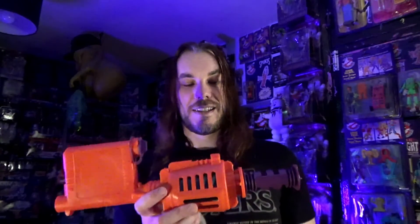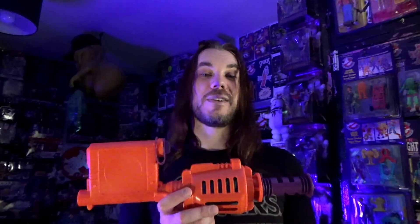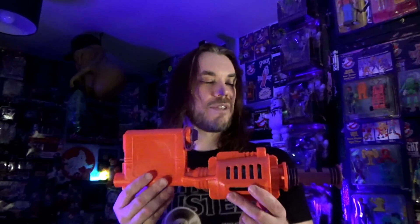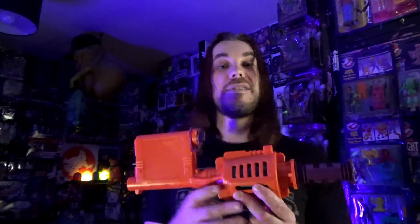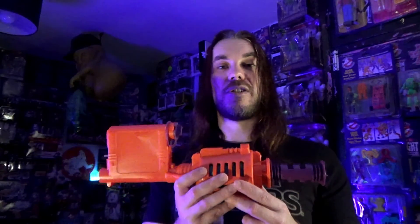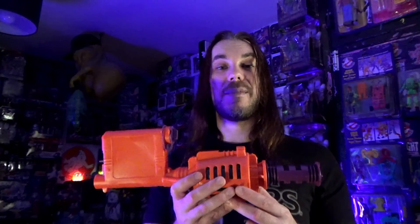Let me know what you think and what your opinions are. Did you have this? Did you enjoy playing with it? I feel like I probably would have played with it a couple of times and then moved back to the other weapons had I been bought this for Christmas or something. Let me know your thoughts on it, and thanks for watching. I look forward to seeing you in the next video — until then, keep on busting!